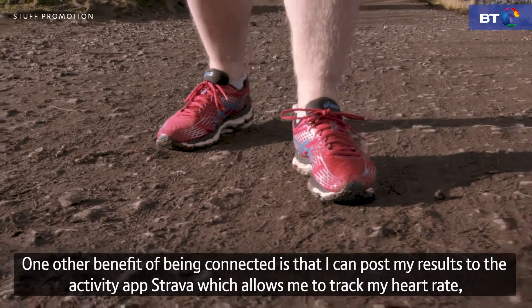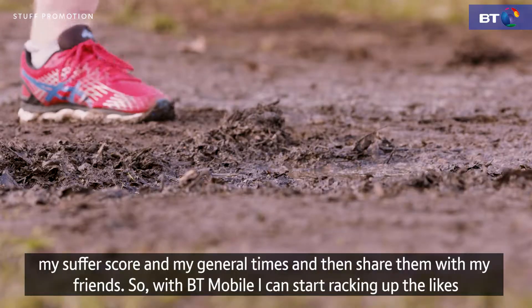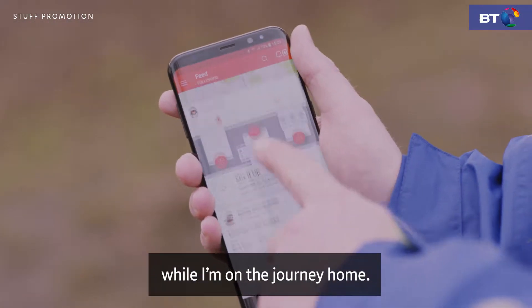One other benefit of being connected is that I can post my results to the activity app Strava, which allows me to track my heart rate, my suffer score, and my general times, and then share them with my friends. So with BT Mobile I can start racking up the likes while I'm on the journey home.